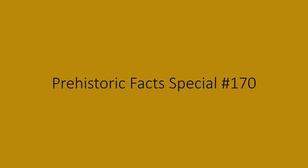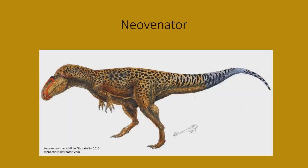Hello everyone, this is Daniel Chris from Priester Facts. This is Priester Facts special episode number 170. We're going to be talking about a theropod dinosaur today, and that theropod dinosaur is Neovanator. This is an artist rendition of a Neovanator.